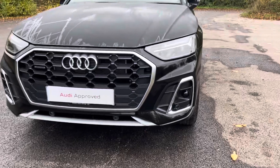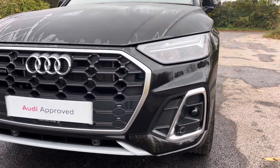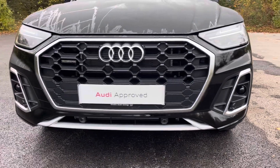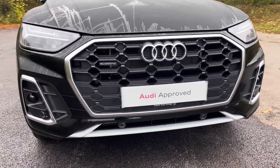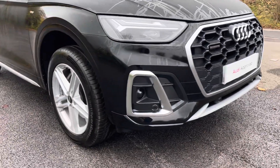Diving straight down to the front of the vehicle, you can see the impressive Audi LED headlights with LED daytime running lights. These look fantastic alongside the iconic single frame chrome trimmed Audi grille with the quattro badging, giving the car a very sleek and stylish look.